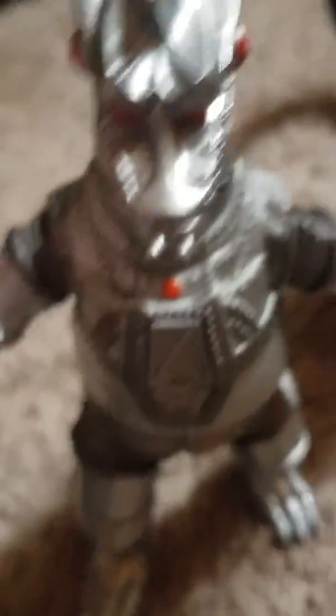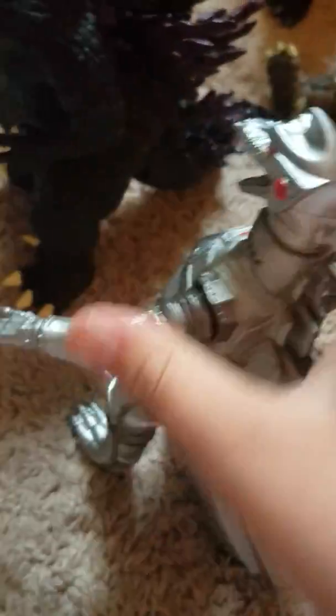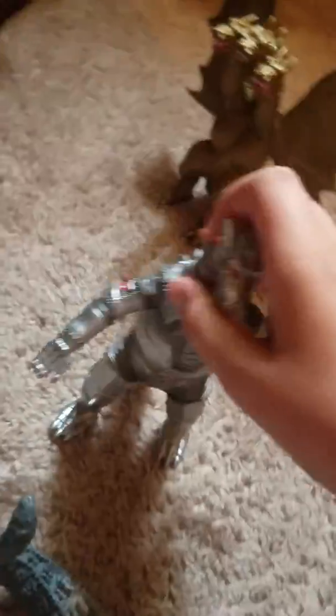Number 1 is Mechagodzilla. It's very, very cool. The tail's perfect. There's the MG logo, all the rivets, the head can turn 360 degrees. It can move the waist, the arms, and the head. The detailing on this thing is amazing. It's number one because it has the most movement and is the most accurate to the 1974 Mechagodzilla.